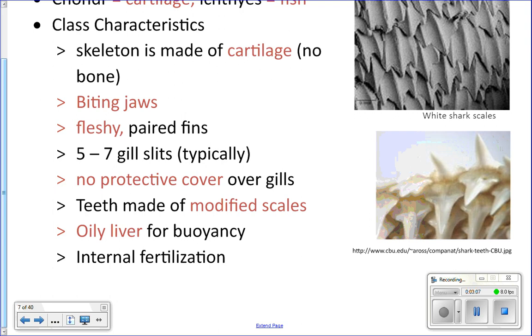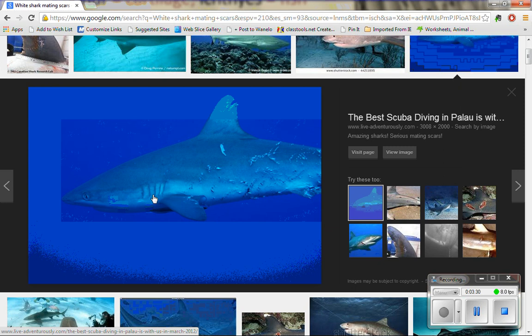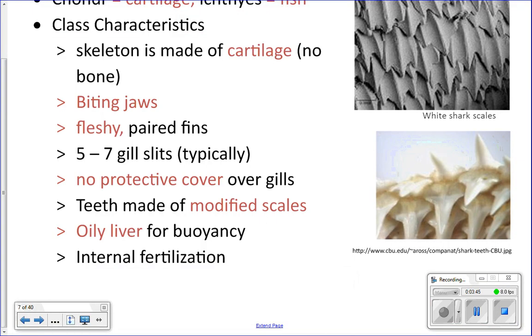That's one reason why, if you're attacked by a shark, they say to punch it in the gills — there's no protection there. You can also punch it in the nose. Looking at this picture, you can see the gill slits on the side. In a bony fish like a goldfish, they have a bony plate covering those gills. Depending on the species of shark, they'll have five, six, or seven gill slits on each side.